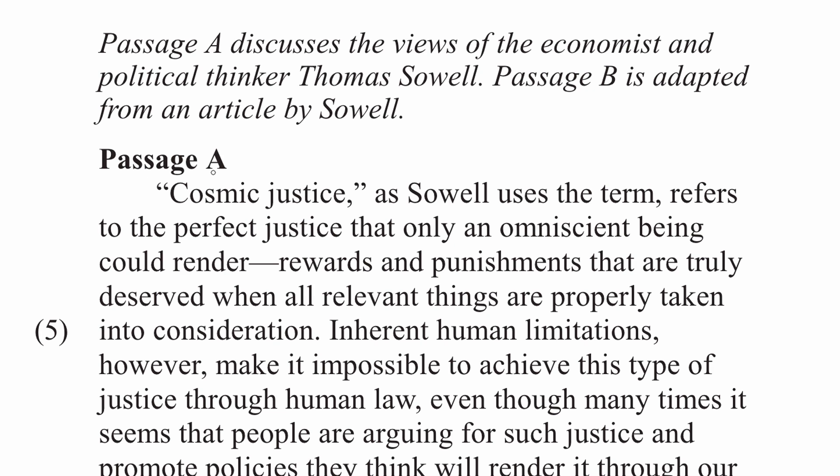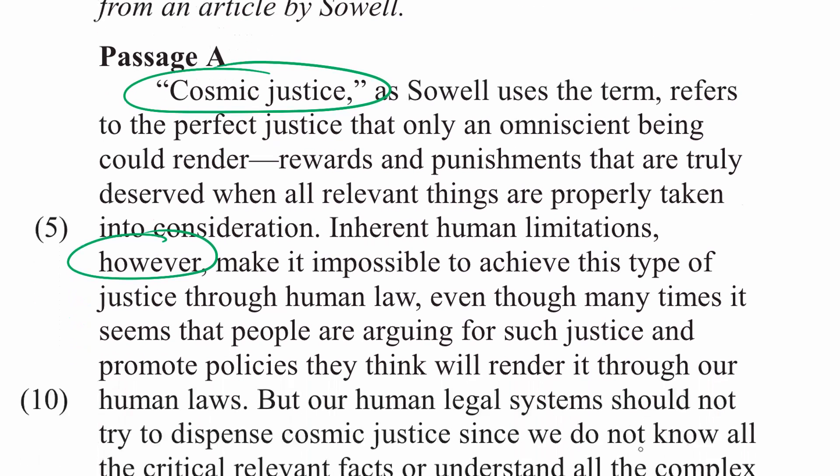Passage A. Cosmic justice, as Sowell uses the term, refers to the perfect justice that only an omniscient being could render — rewards and punishments that are truly deserved when all relevant things are properly taken into consideration. Inherent human limitations, however — here's a contrast — make it impossible to achieve this type of justice through human law, even though many times it seems that people are arguing for such justice and promote policies they think will render it through our human laws.